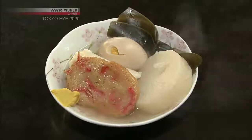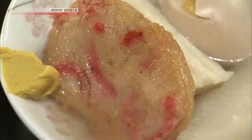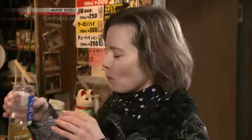Here's a selection of items recommended by the owner. The reddish bits in this patty are pickled ginger. The texture is really nice — it's firm, but not too firm. There is some ginger in it, but not too much. Many customers here wash down their Oden with sake.